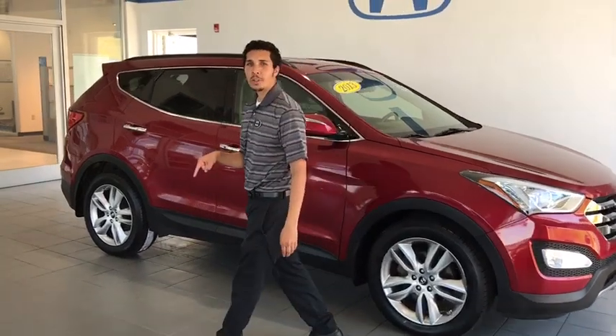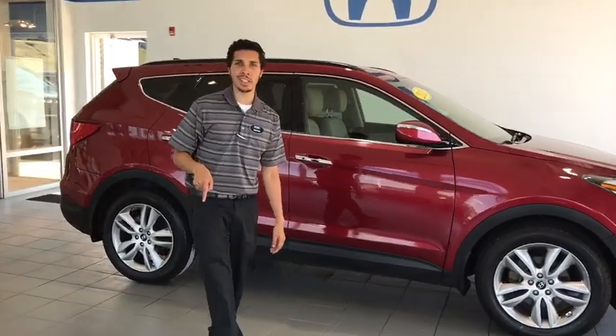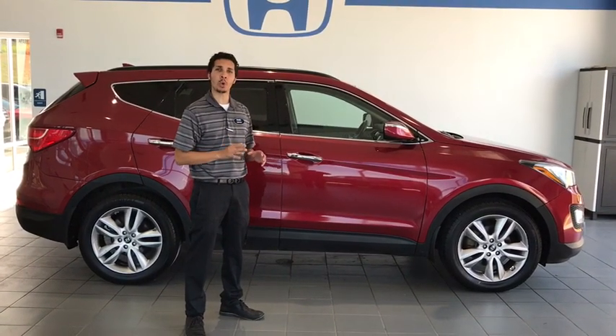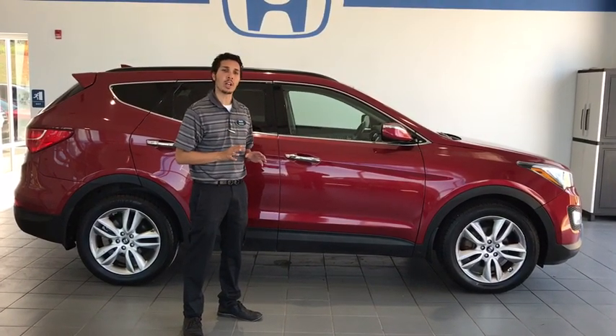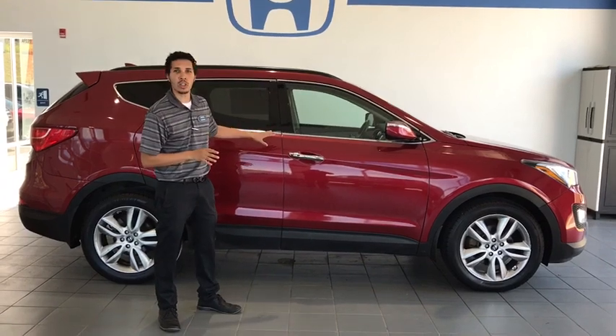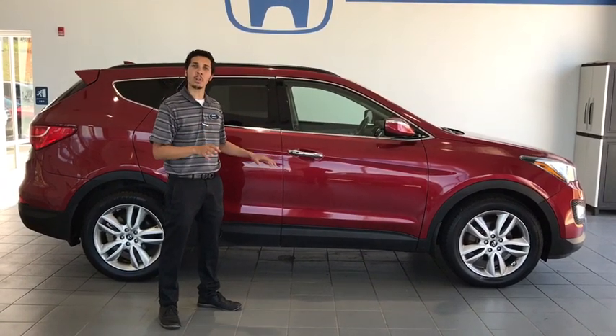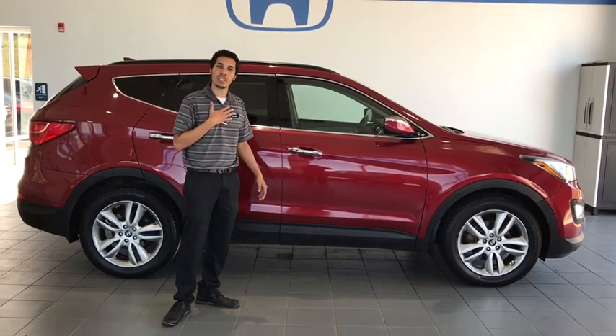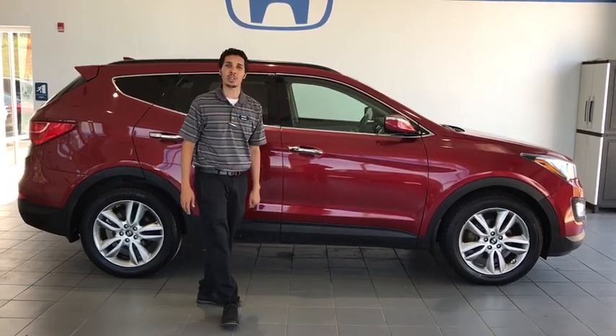Come on down to 115 Lenz Road to Delaney Honda here in Indiana, PA and check out this 2013 Hyundai Santa Fe Sport 2.0 Turbo. This vehicle is a gorgeous red color — take it anywhere you need to go these summer months with its all-wheel drive capabilities and style. Make sure you come see me, Tristan, when you come to check it out. Thank you folks, have a great day.